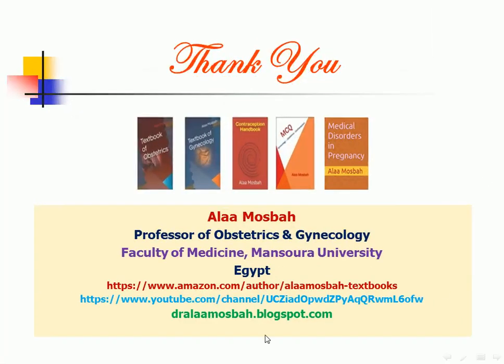This is the end of this lecture. These are my books published on Amazon: Textbook of Obstetrics, Textbook of Gynecology, Contraception Handbook, Multiple Choice Question book, and the last one, Medical Disorders in Pregnancy. Thank you, everybody. My best wishes for all of you.